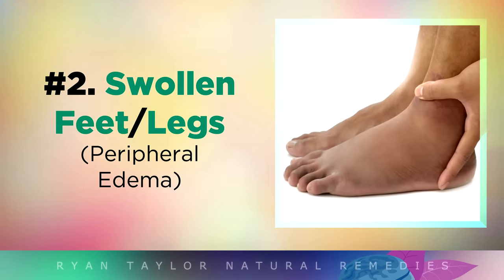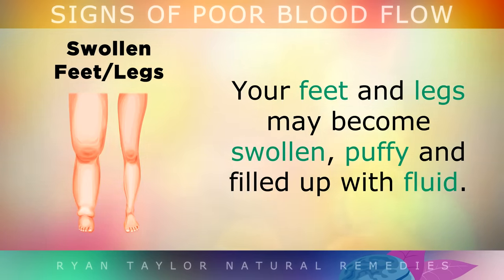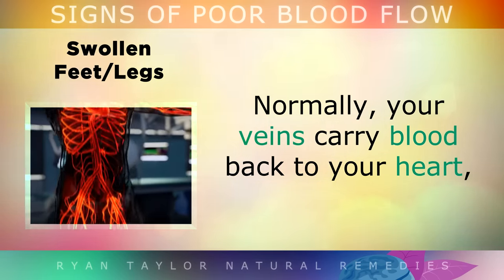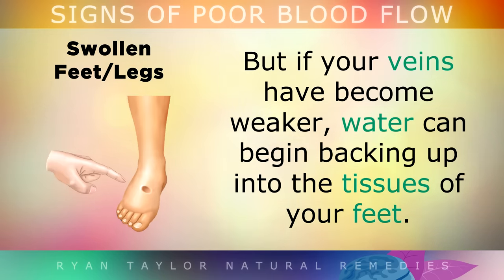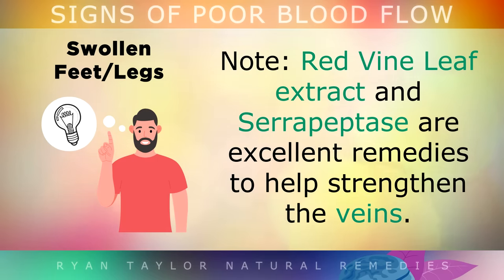Swollen Feet and Legs. If the blood isn't flowing freely through your veins fast enough, your feet and legs may become swollen, puffy and filled up with fluid. Normally your veins carry blood back to your heart, but if the walls or the valves in your veins have become weaker, water can begin backing up into the tissues of your feet, and this also raises the risk of blood clots. Red vine leaf extract and serrapeptase are some excellent remedies to help strengthen your veins if you have this problem.